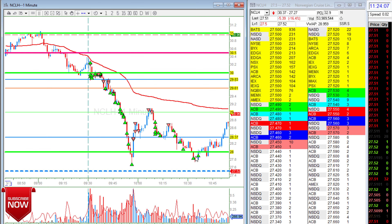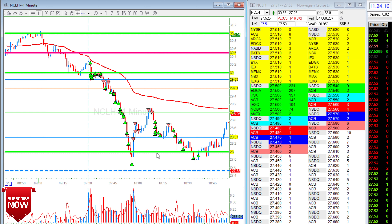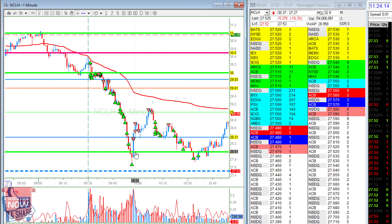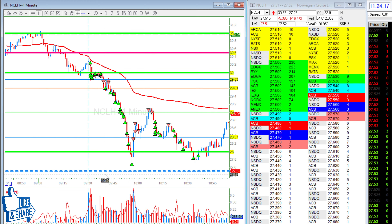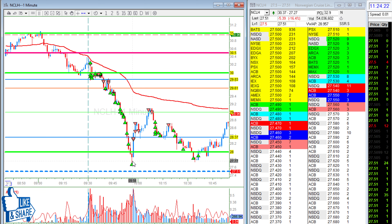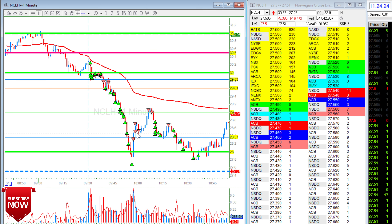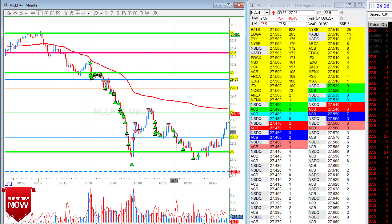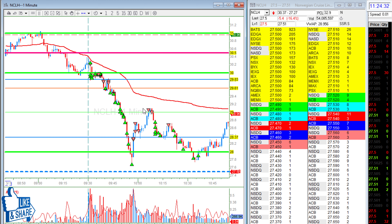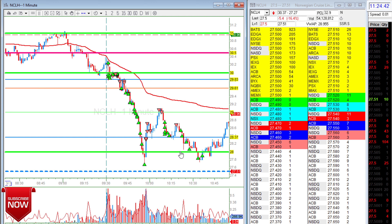It broke 28. That's kind of my all-out area just in case — I shorted it here, and 28 is really thick. I bottom picked it, took it long, and was all out here. Then I said okay, that was a crazy reversal or recovery, so I took it short here with just a small size, added, and all out. I just needed about 50 cents roughly.